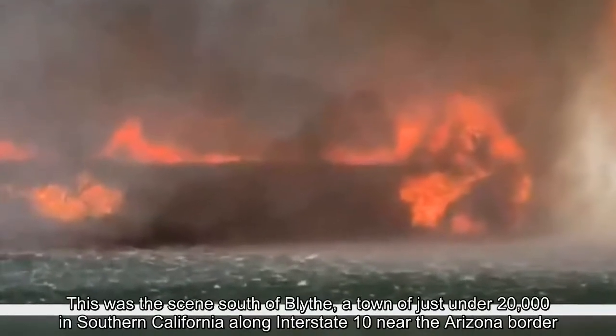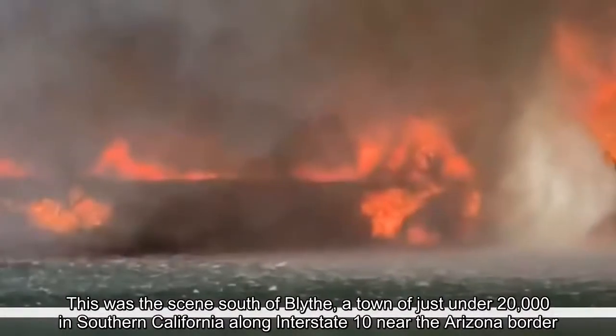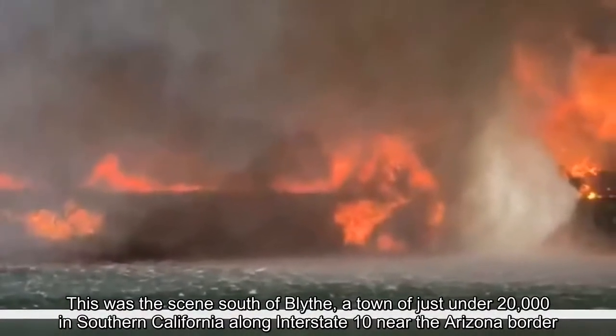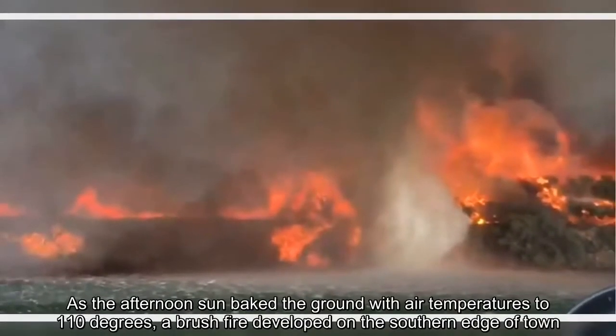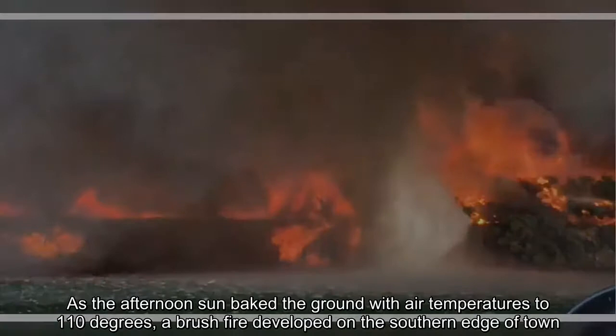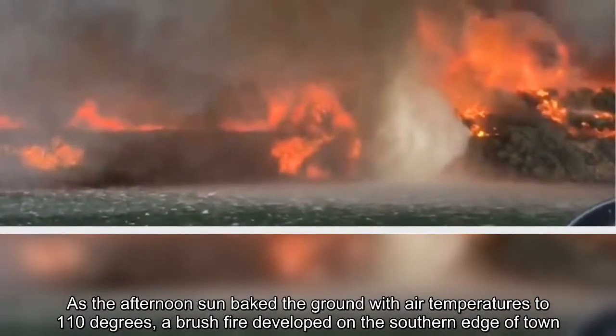This was the scene south of Blythe, a town of just under 20,000 in Southern California along Interstate 10 near the Arizona border. As the afternoon sun baked the ground with air temperatures to 110 degrees, a brush fire developed on the southern edge of town.